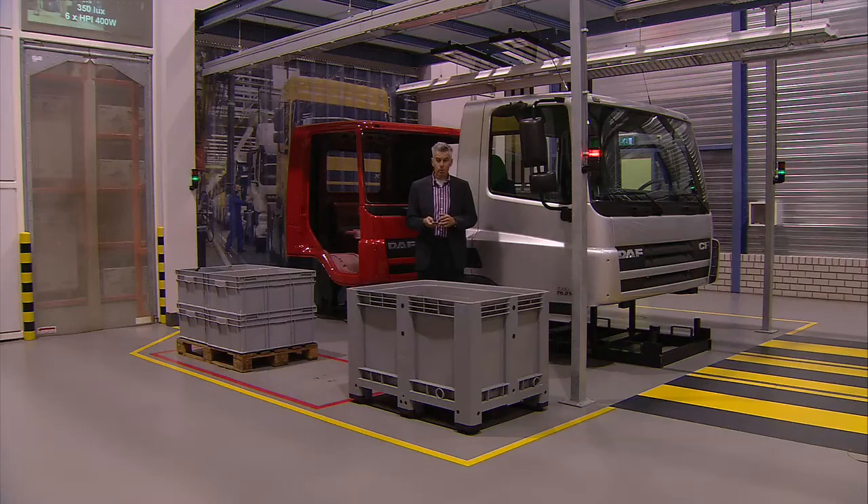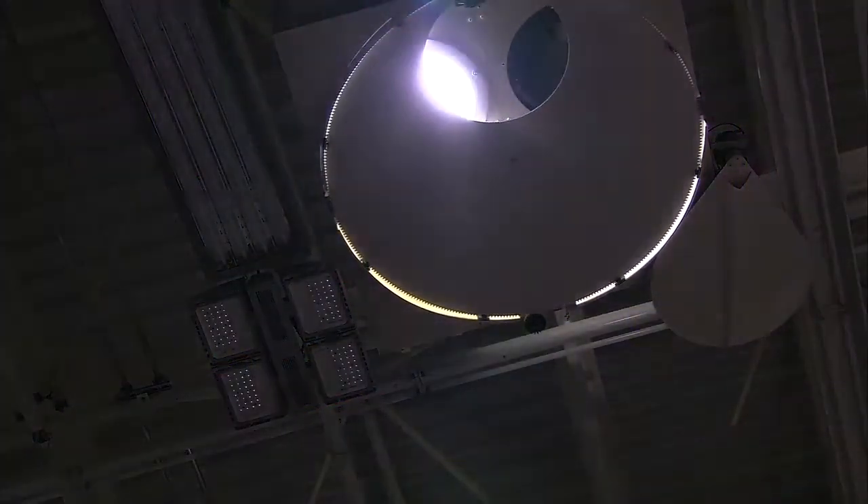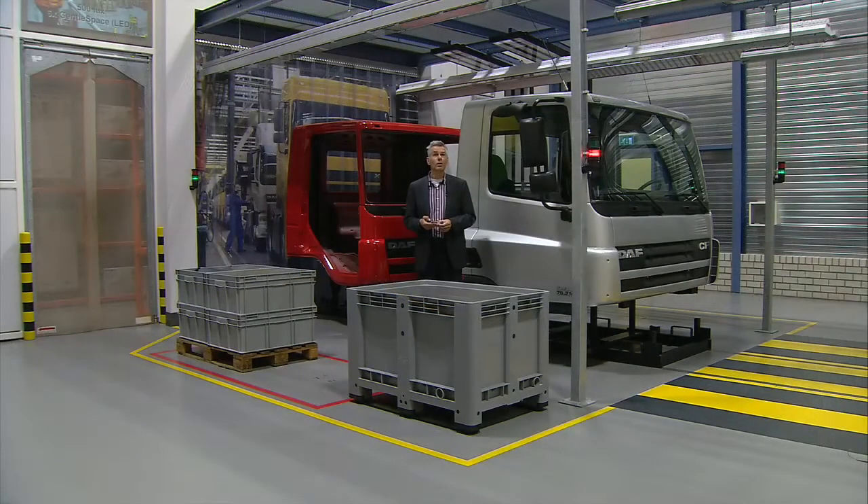Well, we can, because there is an LED alternative to this one. Now we are talking 75,000 hours of lifetime. So the costs of maintenance have decreased enormously.